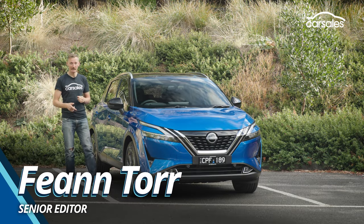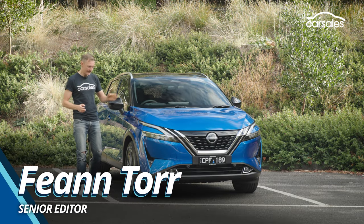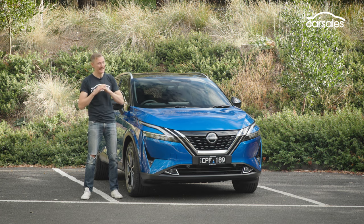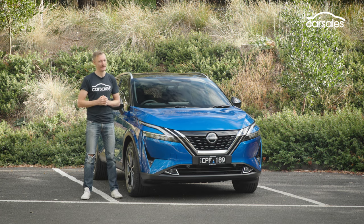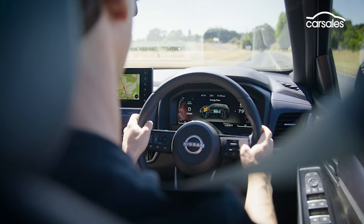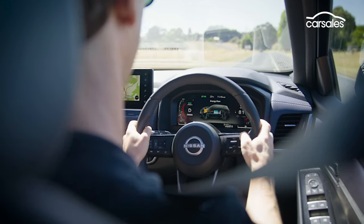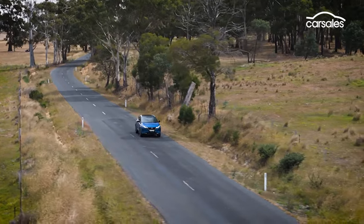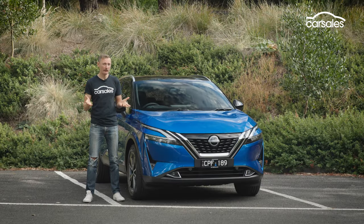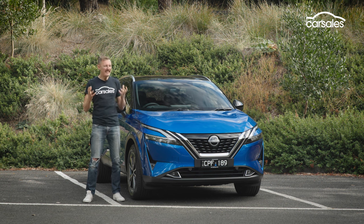This is the Nissan Qashqai, but not as you know it. Yes, there's a turbo petrol engine under the bonnet of this small SUV, but it does not drive the wheels. In this unusual range extender EV, that's the job of an electric motor powered by a small battery, which is charged by the engine. The result is lower fuel consumption and an EV-like driving experience. But is it worth the $4,200 price premium? That's what I'm here to find out.